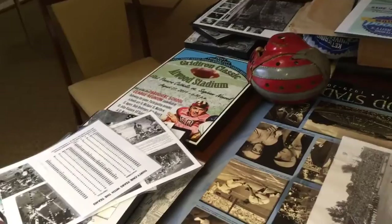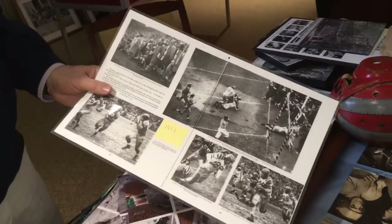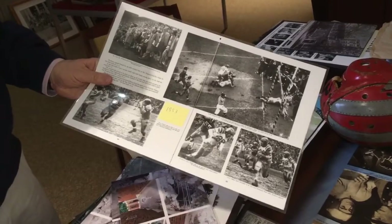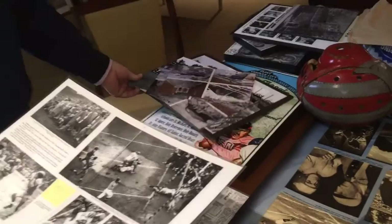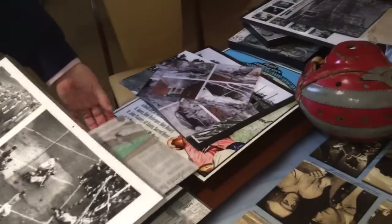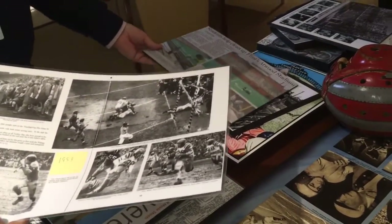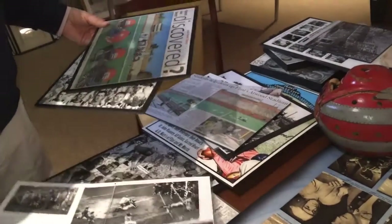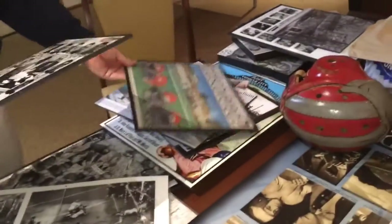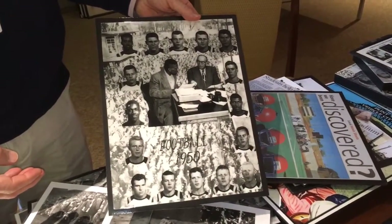We have lots of reproductions from old journal articles. As you can see, the game was tremendously popular with folks. It's an 11,000-seat stadium, and at some points they had more than 20,000 people there because they'd bring in temporary stands. This is some of the highlights, or some of the players, from the 1950 game.